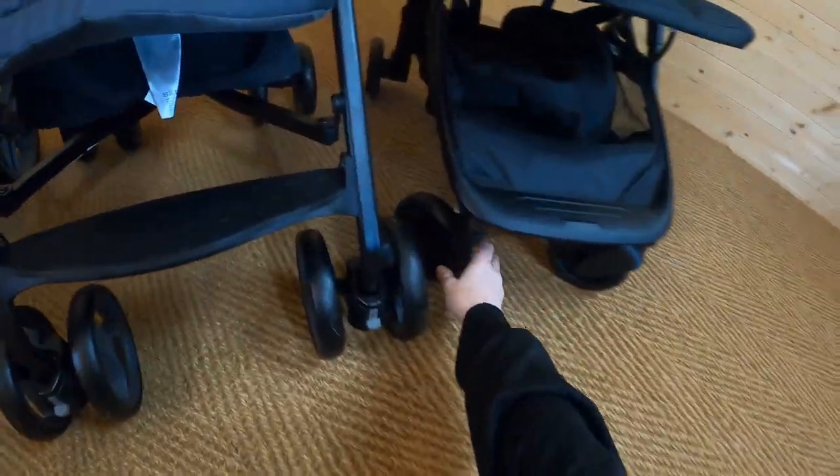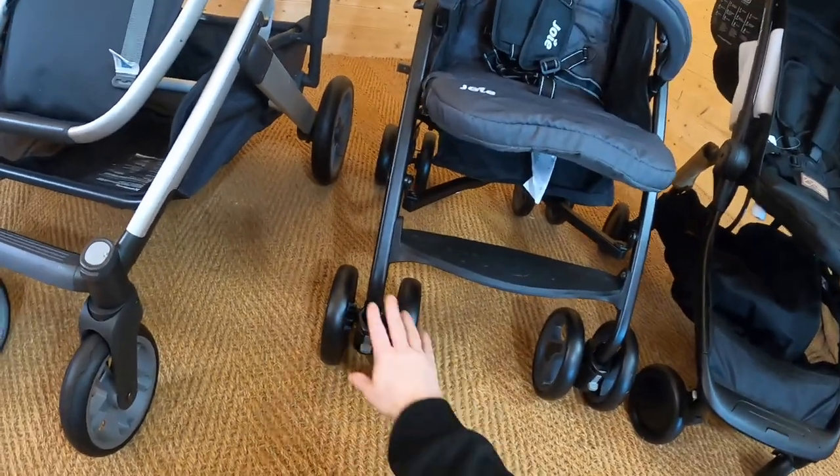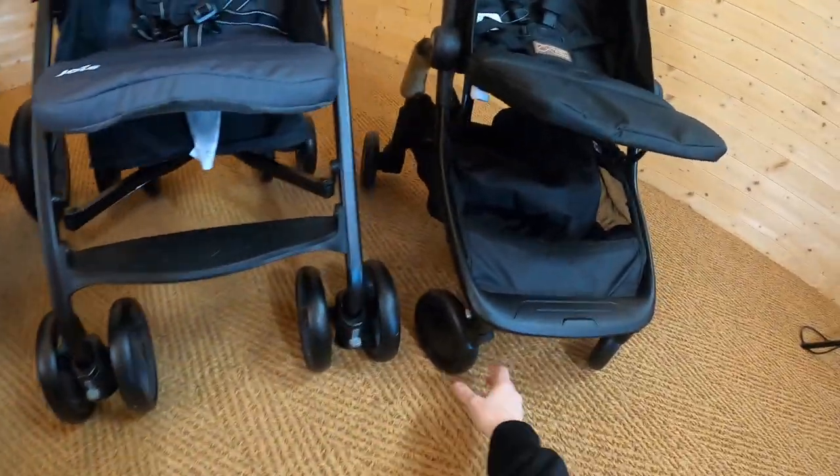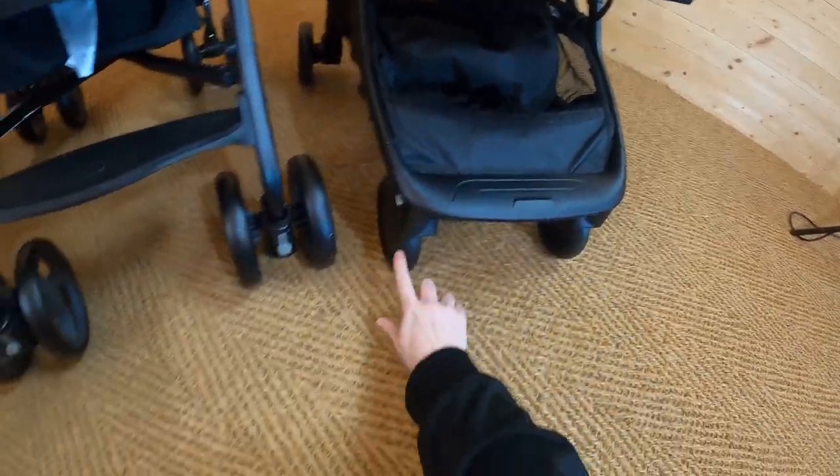I've got two different types of pushchairs with EVA tyres here — one with double tyres on our umbrella fold pushchair, and then these single ones on our travel pushchair.